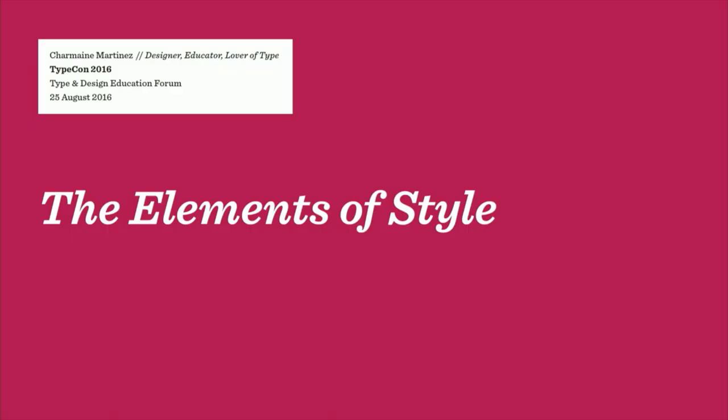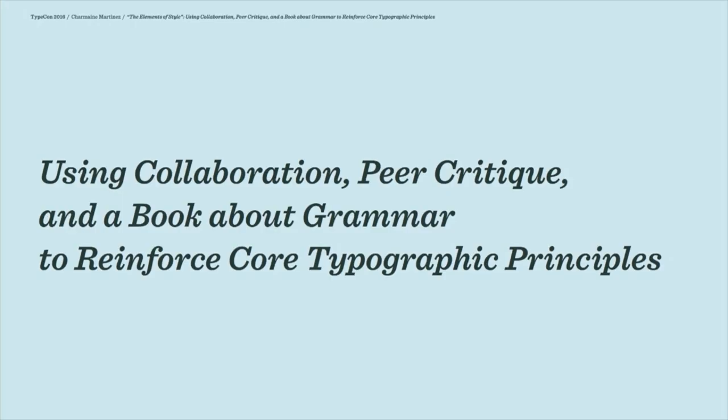Hi, I'm Charmaine Martinez. It's a real honor to be speaking at TypeCon today. I teach graphic design and typography at Cal Poly down in San Luis Obispo, California. Today I'll be talking about a project that I developed about five years ago, when I was looking for a way to have students work together so that they would understand typesetting, book design, and how much typography can affect the reading experience.